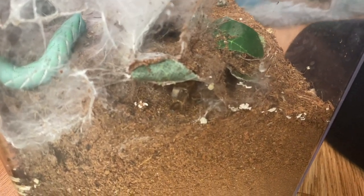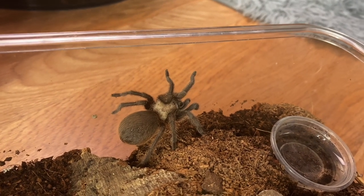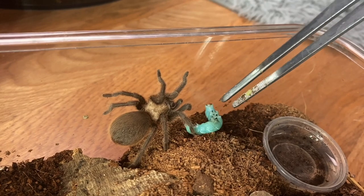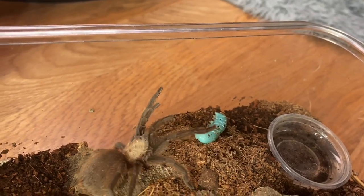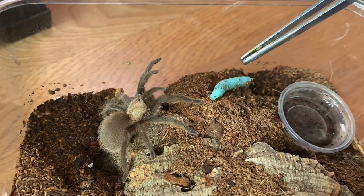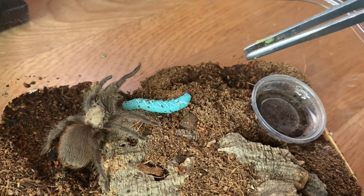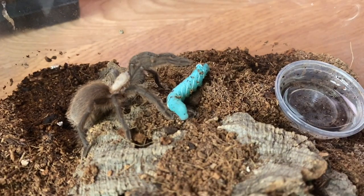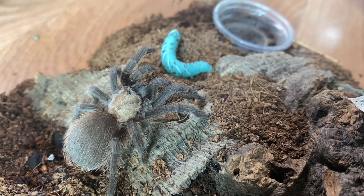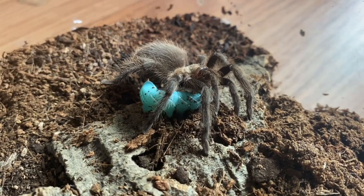I don't know what's up with them today. We have my Aphonopelma hentzi and I don't think she's ever had a hornworm — I do have a small one for her. She's threat posing it! Hentzi are a little spicy sometimes and my girl's always been crazy. This is also her first time ever seeing a hornworm, so I'm not really surprised by the reaction. I'm just gonna put the lid on and hope she takes it eventually. It looks like my A. hentzi is eating her first ever hornworm — yay, congrats to her!